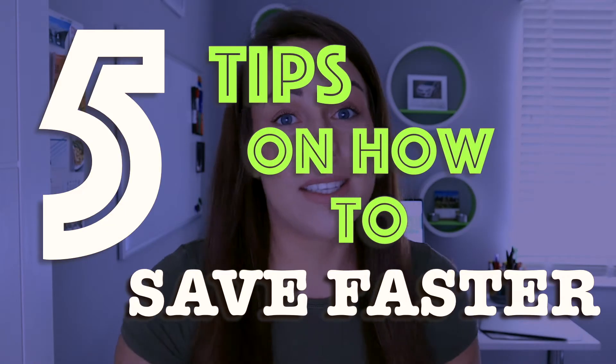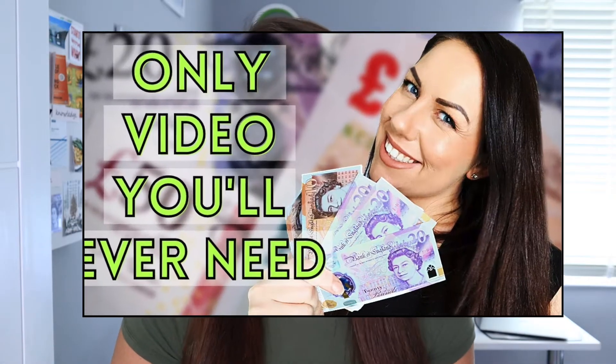Hi guys, welcome to my channel. I'm Ava, a mortgage professional talking all things finance. Now in today's video, I'm going to give you guys my five tips on how to save faster. If you've already seen my ultimate guide to saving video, this is the second thing you need to bring it all together and to help you save faster.